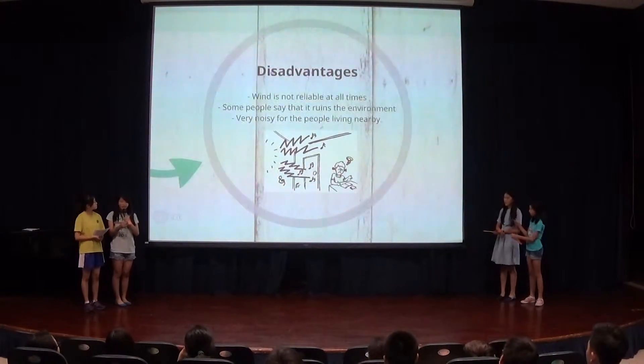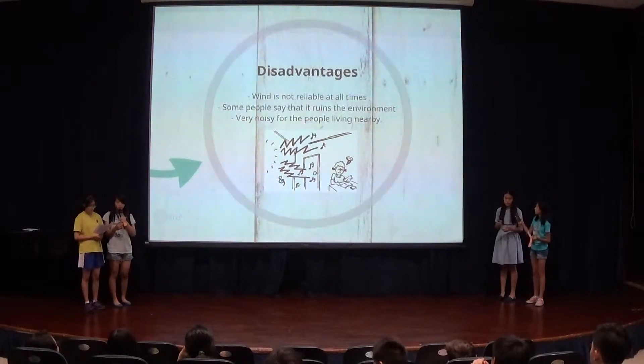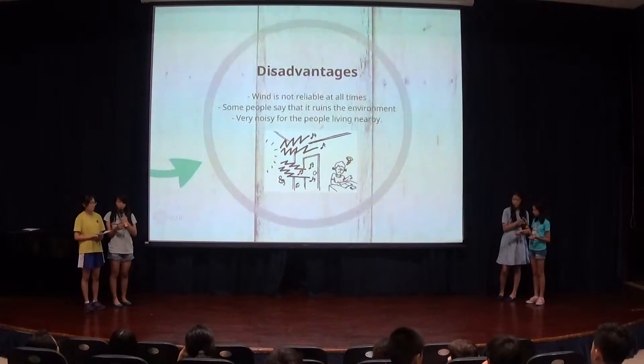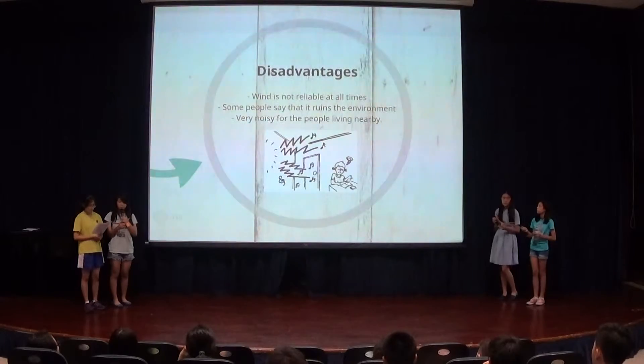The main disadvantage of wind energy is that wind can never be predicted. In areas where wind strength is too low, it cannot support the wind turbine. Therefore, we chose to put wind farms in places that have a reliable amount of wind, but not so strong that it would cause the turbine to break. The turbines may also create noise, so the areas we chose are away from residential areas.